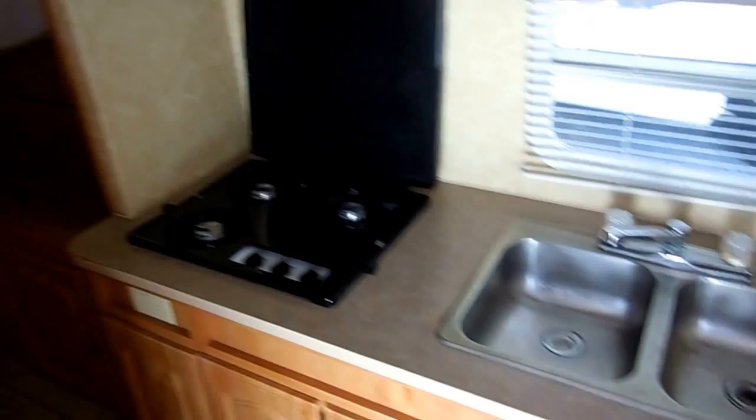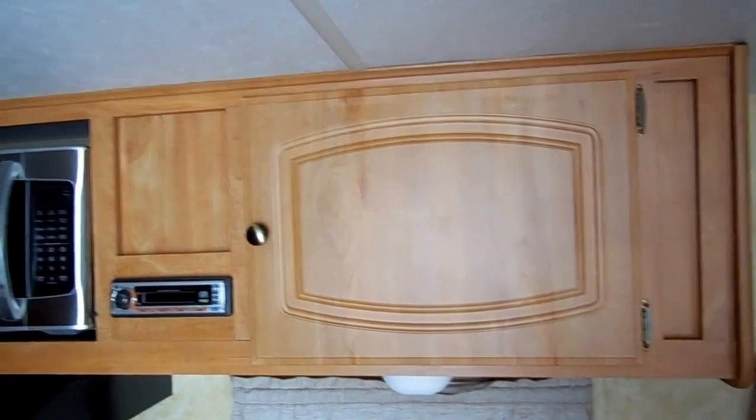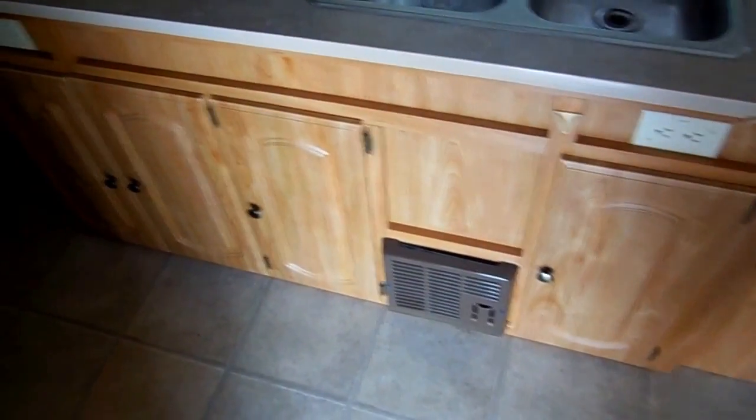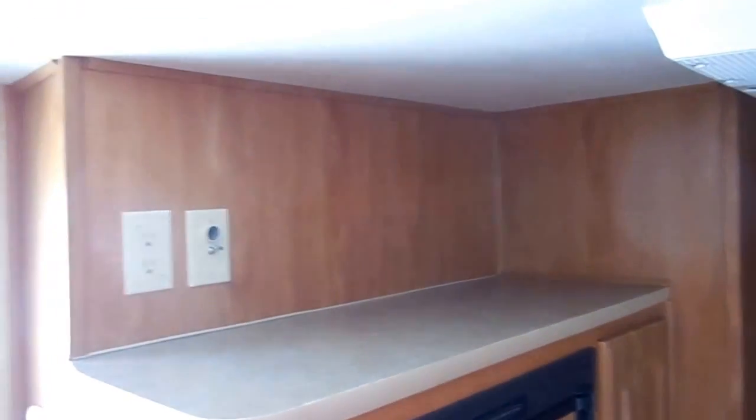You've got a side kitchen with the double stainless sink. The stovetop doesn't look like it's ever been used. Stainless microwave, your CD stereo. All the books and manuals are in the cabinet. It's got a DSI furnace. Look at all the storage. And across from that, you've got a two-way RV refrigerator freezer.